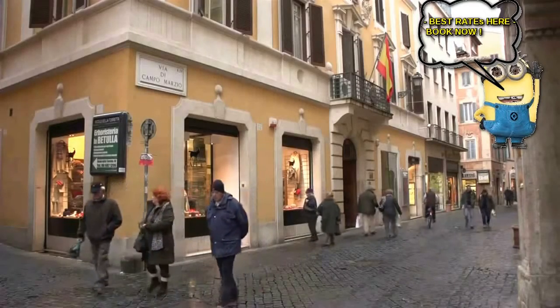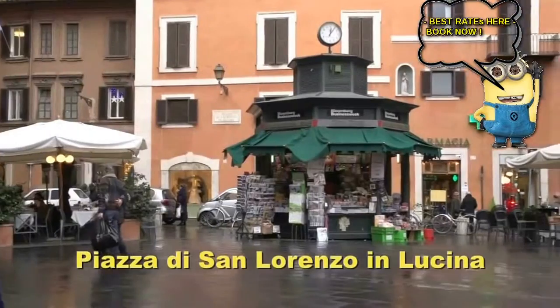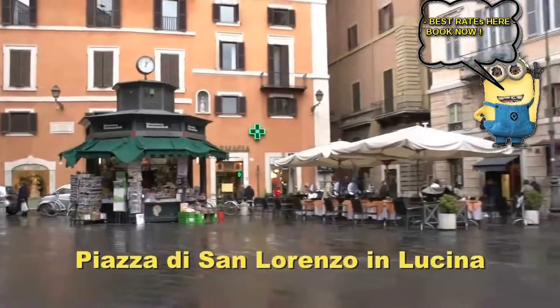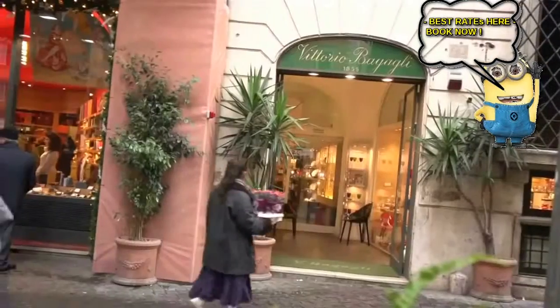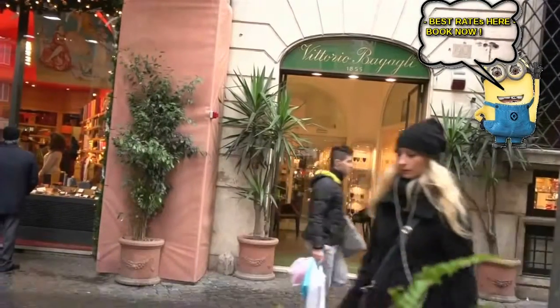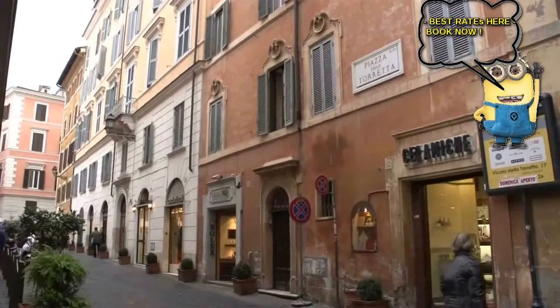And it leads to the little Piazza di San Lorenzo in Lucina, a very nice gathering spot that extends over to the Corso. It's an authentic Roman neighborhood where you can enjoy the typical life on the streets, right in the heart of historic Rome.